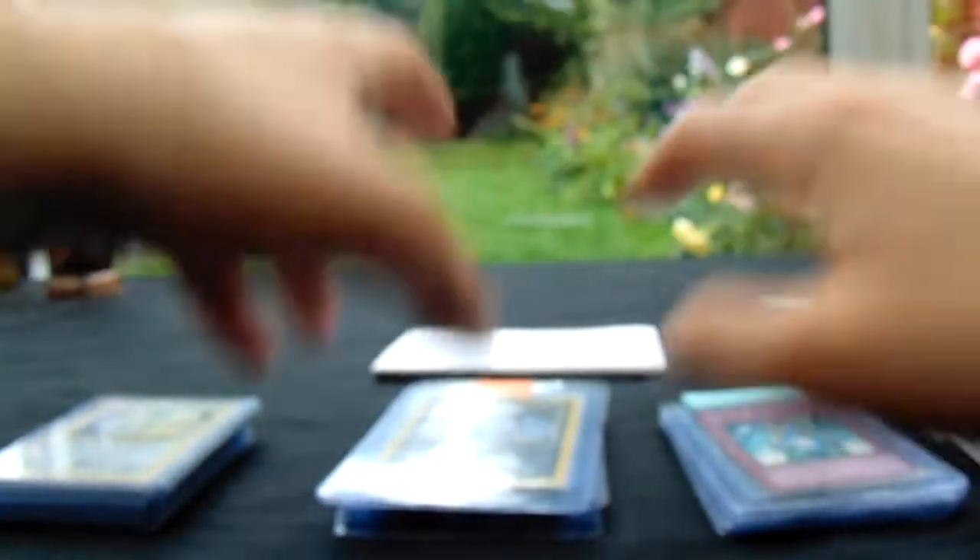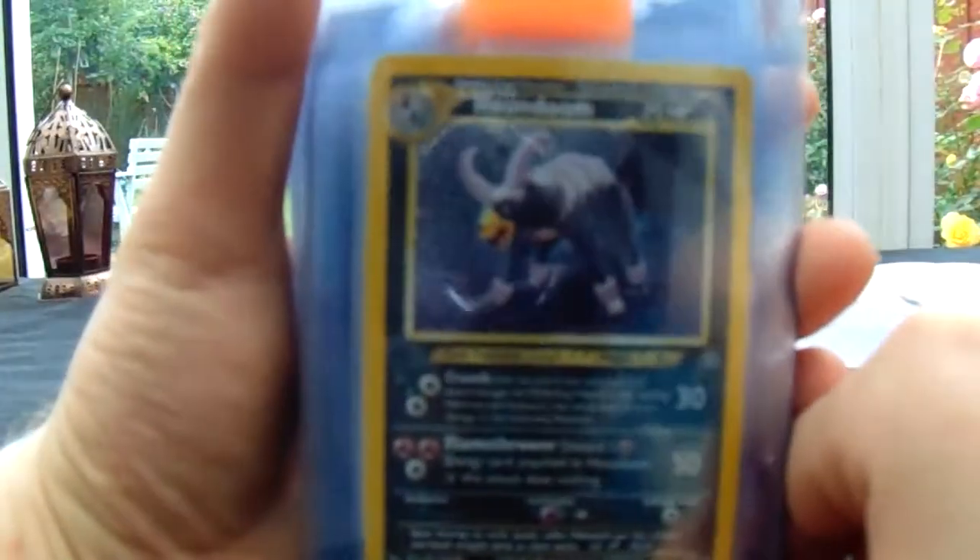Hopefully it all goes well. I've got all your information, so don't worry about that. I'll let you know before I send out, just to double check.